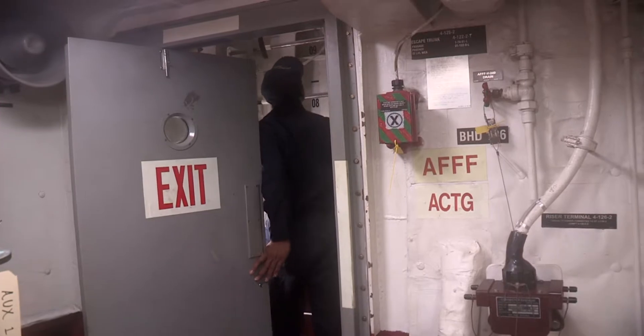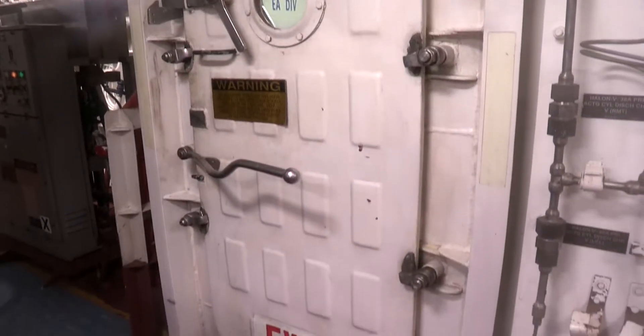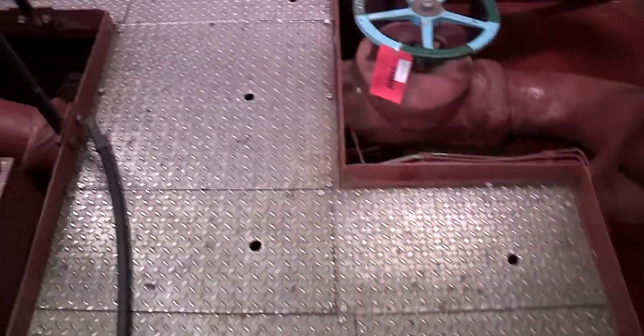Access to a machinery space should be clear and never blocked. Watertight doors should function properly and not be blocked. Fire stations and hatches should all be in good order. Even during the most aggressive industrial period, there should be two routes of egress.